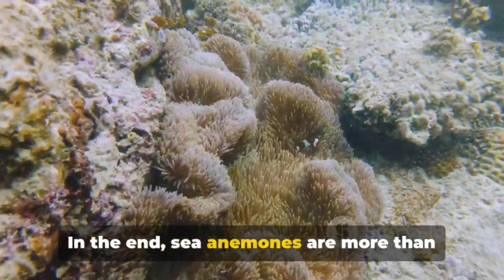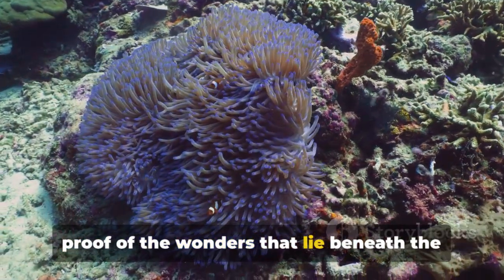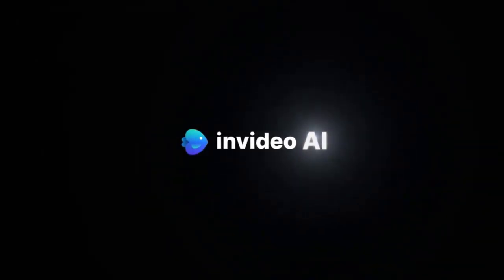In the end, sea anemones are more than just underwater flowers. They are living proof of the wonders that lie beneath the ocean surface.